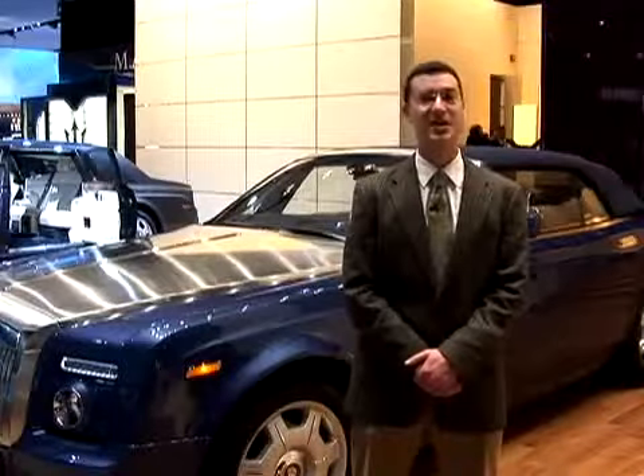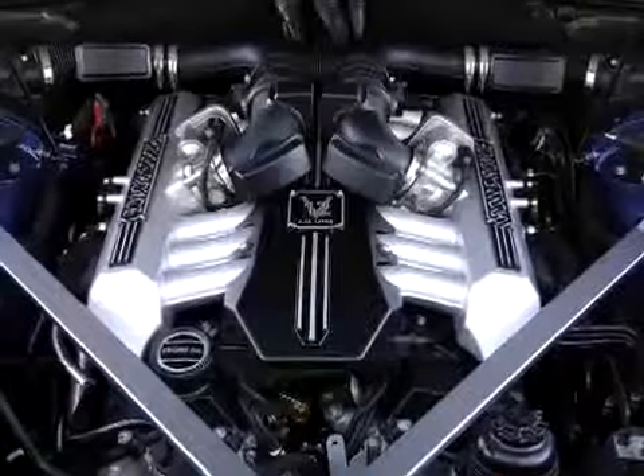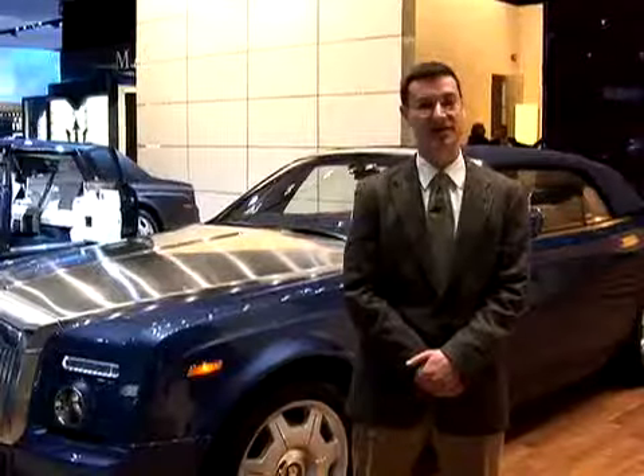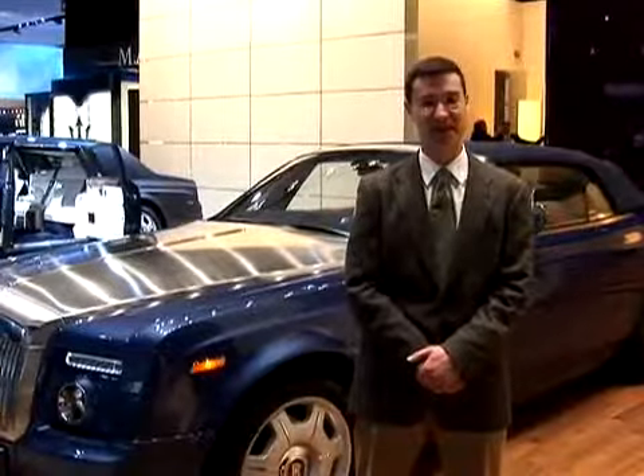The Drophead Coupe shares its six and three-quarter liter V12 engine with the sedan. It makes over 450 horsepower, and it is sufficiently powerful, to say the least.